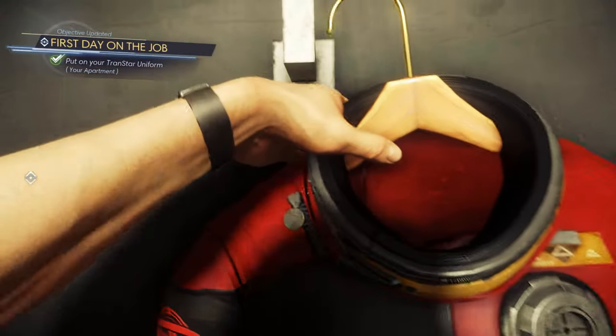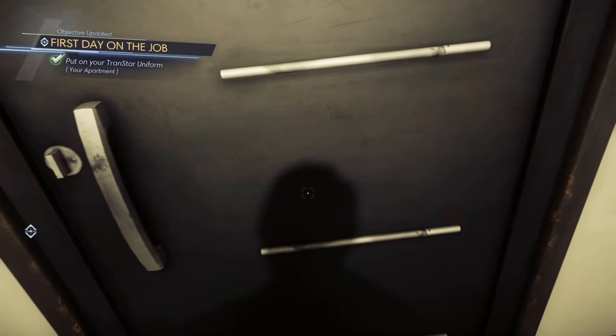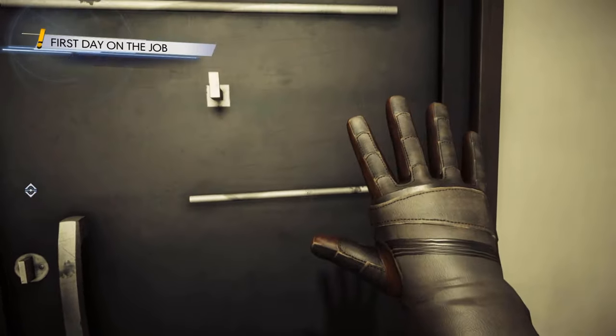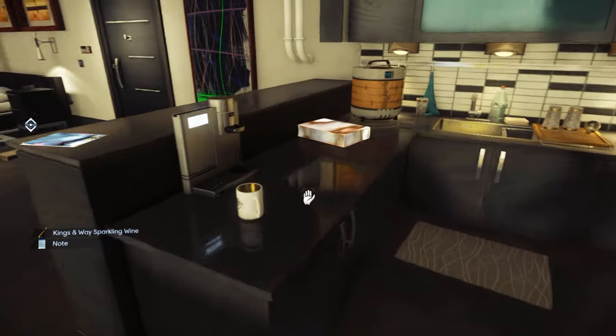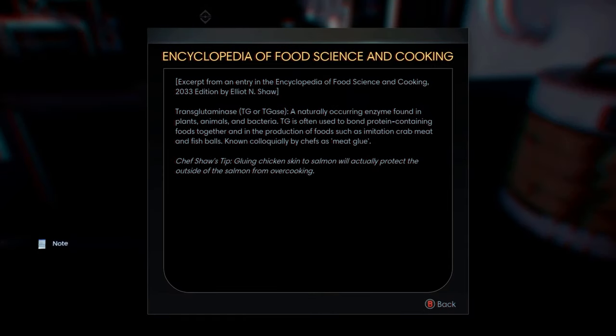There's an obvious benefit to including a safe area like this at the beginning of a game, as it allows players to get used to basic movement and interaction controls without any threat present. Continuing to explore the apartment, there are one or two things which don't quite add up. In the kitchen, there's a cookbook left on the counter featuring a handy tip for avoiding overcooking salmon — nothing out of the ordinary you might think, until you realise it's a cookbook which was published in 2033, an entire year after when this scene supposedly takes place.